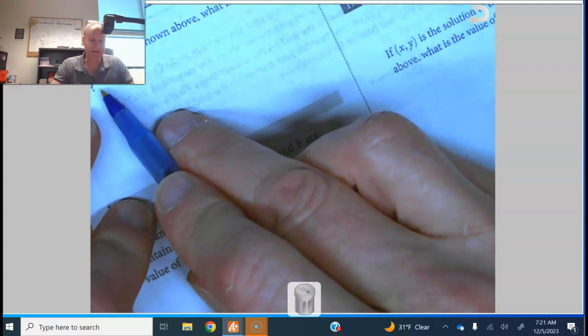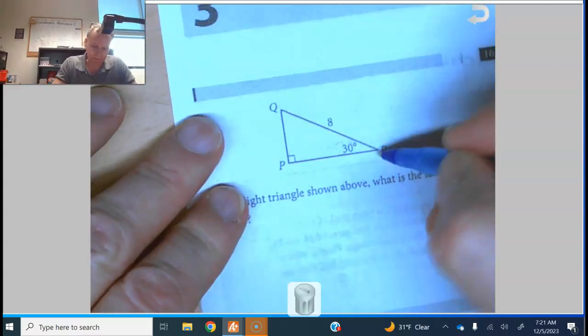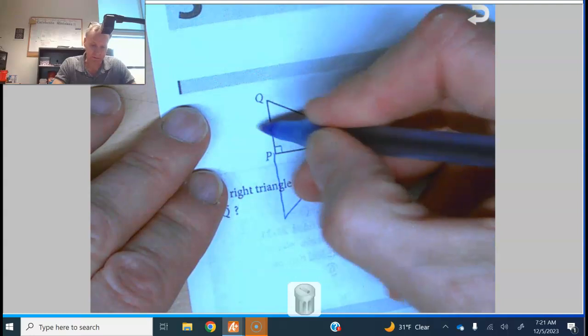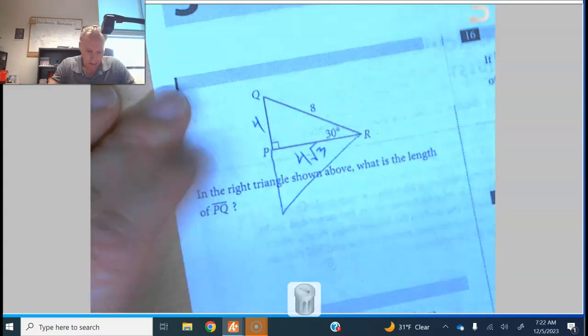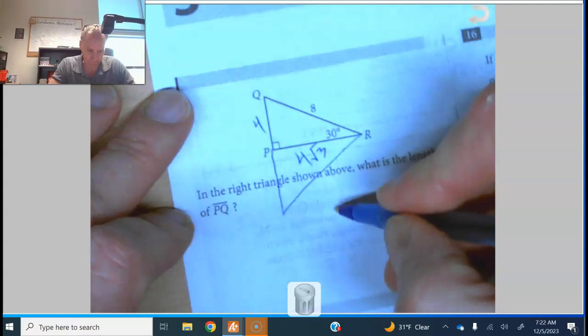Number fourteen: what is the length of PQ? This is a 30-60-90 triangle — half of an equilateral triangle. This is a memorization situation: with sides 4 and 4 root 3, the length of PQ is exactly 4.